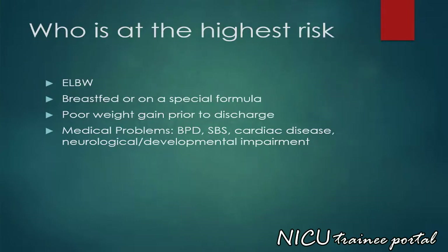Infants at highest risk include extremely low birth weight infants, those who are breastfed or on a special formula, those with poor weight gain prior to discharge, and those with medical issues such as bronchopulmonary dysplasia, short bowel syndrome, cardiac disease, neurological and developmental impairment.